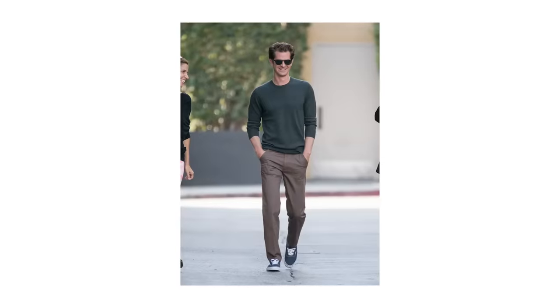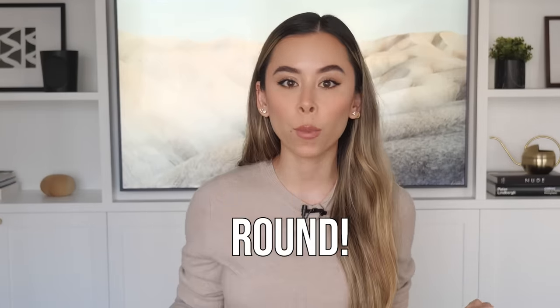Before we discuss my favorite types of sweaters and how to wear them, I want to give my thoughts on a few of the more idiosyncratic options out there. It's time for the niche sweater rapid fire round. First up: the turtleneck.